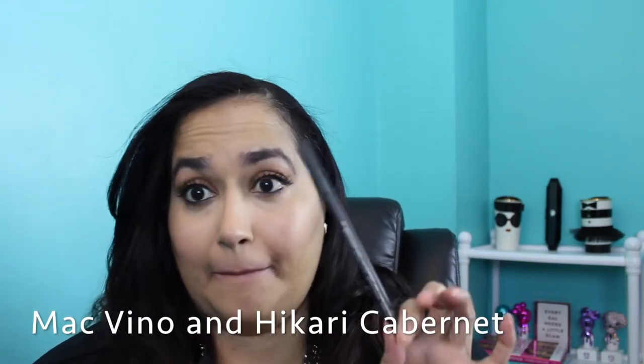The third choice is from Hikari — I got this in an Ipsy bag — in the shade 'Cabernet.' I like to wear it with my MAC Vino lip liner, which I love to wear with pretty much 90% of my berry-tone lipsticks. If you don't have this I really do recommend it. So this is MAC Vino lip liner with Cabernet from Hikari. I love this combination — I could wear it every single day. It goes pretty much with any neutral eye look.